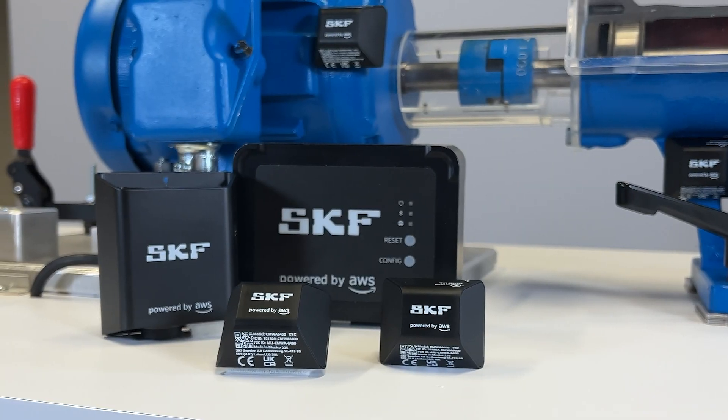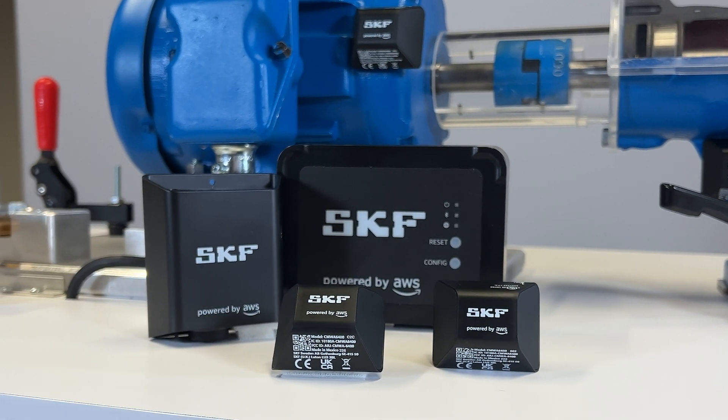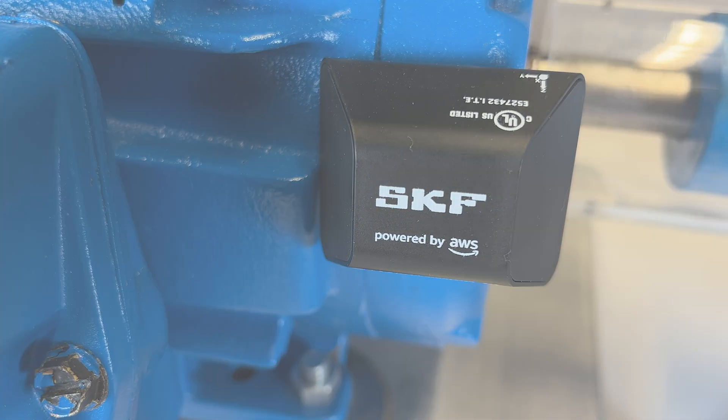That's what SKF Axios delivers. You have an operation to run. Trust your machine health to SKF Axios to keep it running.